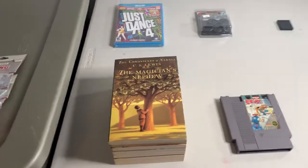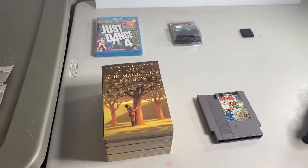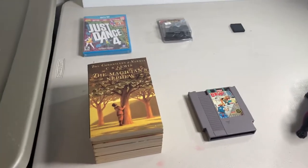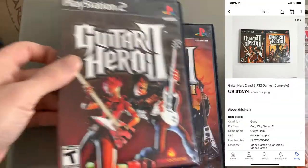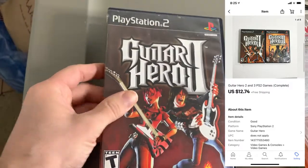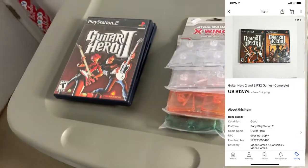It is early Thursday morning. I have eight orders to pack up and ship out, and then after that the plan is to go to a couple sales. First up, sold this lot of two PS2 games — Guitar Hero 2 and 3. These are both pre-owned, however they're complete. The lot sold for $12.74.